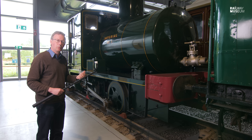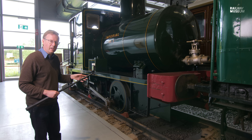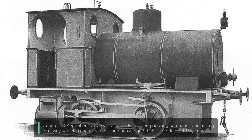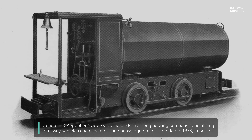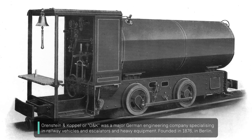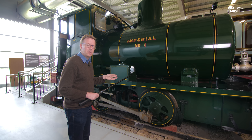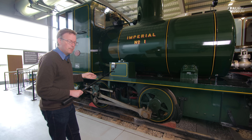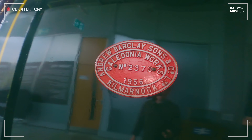But Fowler's concept of stored energy was taken up by other people, not in the UK but on the continent. A company called Orenstein and Koppel made a lot of fireless engines throughout the late 19th century and early 20th century. But the idea was only really taken up by one major UK manufacturer, and that is Andrew Barclay and sons of Kilmarnock.